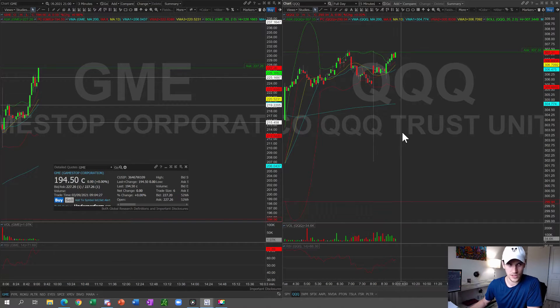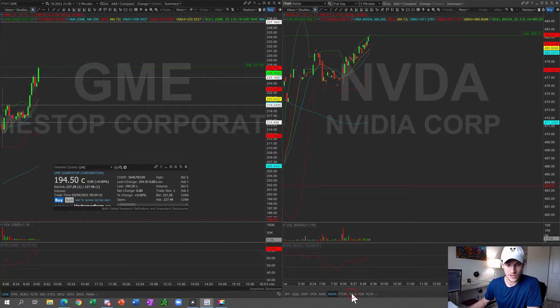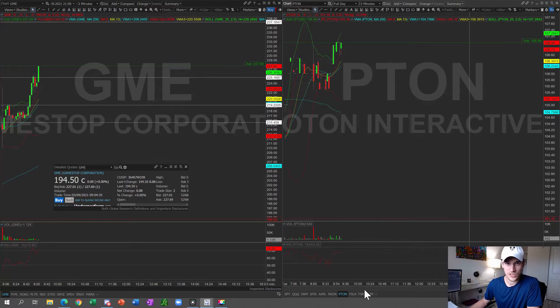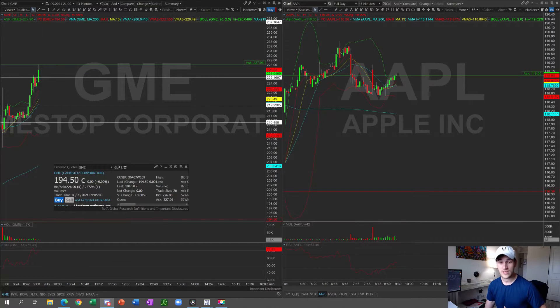From a swing perspective, I think you could start buying a lot of stocks to swing. The ones I'm looking at specifically are Apple, Nvidia, Tesla, and Peloton — there are so many different stocks you can add to your portfolio. I'm not saying throw the kitchen sink at these names; I'm saying scale into the positions. My recommendation: don't allocate more than 5% per stock.